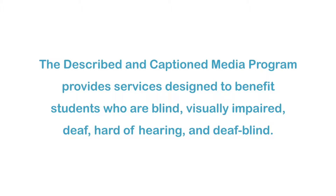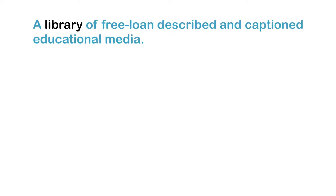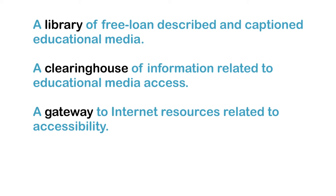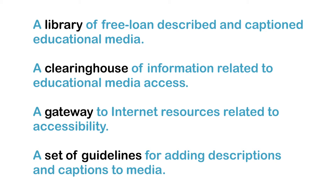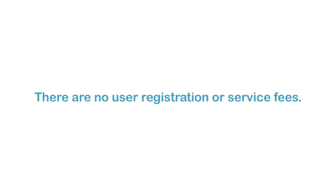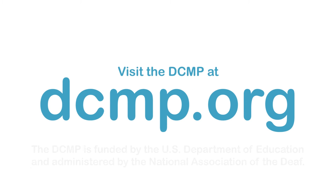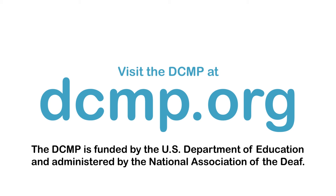The Described and Captioned Media Program provides services designed to benefit students who are blind, visually impaired, deaf, hard of hearing, and deafblind. These services include a library of free loaned described and captioned educational media, a clearinghouse of information related to educational media access, a gateway to Internet resources related to accessibility, and guidelines for adding descriptions and captions to media. There are no user registration or service fees. Visit the DCMP at DCMP.org. The DCMP is funded by the U.S. Department of Education and administered by the National Association of the Deaf.